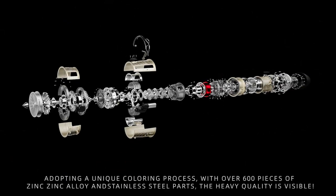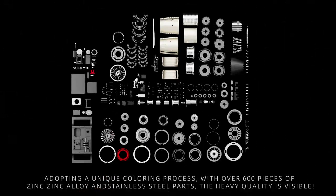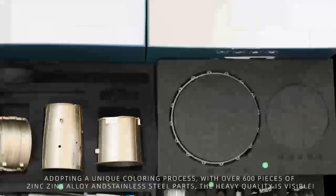Adopting a unique coloring process, with over 600 pieces of thin alloy and stainless steel parts, the heavy quality is tangible.